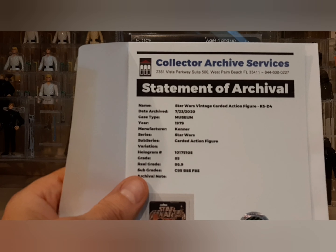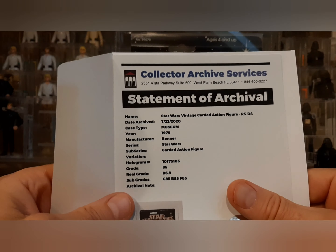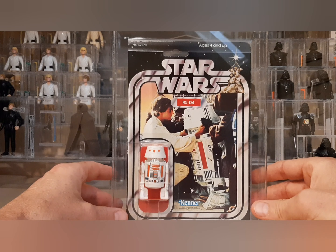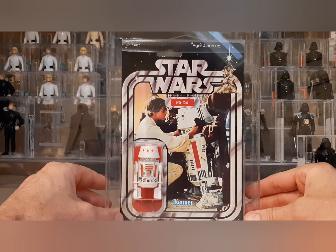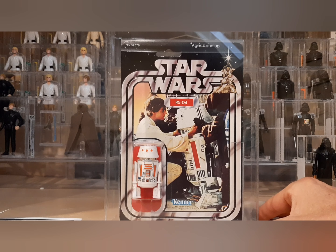Here's the sheet on it — it was graded on the 23rd. I did get the museum case type, which is a little more expensive. That's equivalent to the archival case from AFA. Because this is such a white figure and the card back is so old, I went ahead and got the upgraded case — I just didn't want to risk the bubble getting yellowed over time. I've only got a couple of museum cases in my CAS collection, including a Polish bootleg Boba Fett and my PBP YPS Spanish Stormtrooper, just given that they're all white.